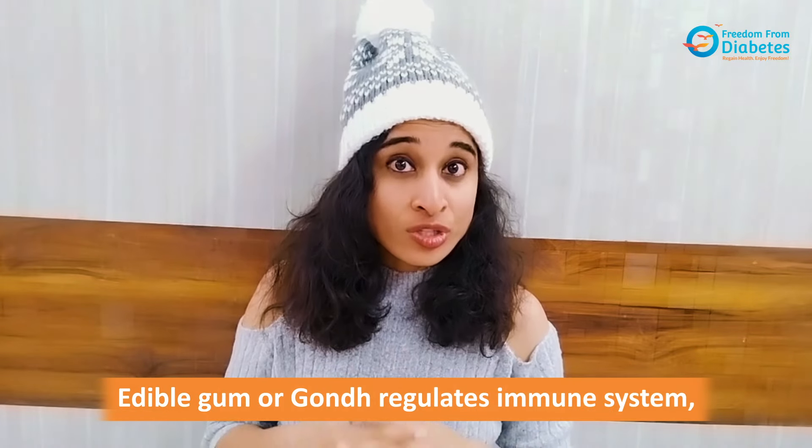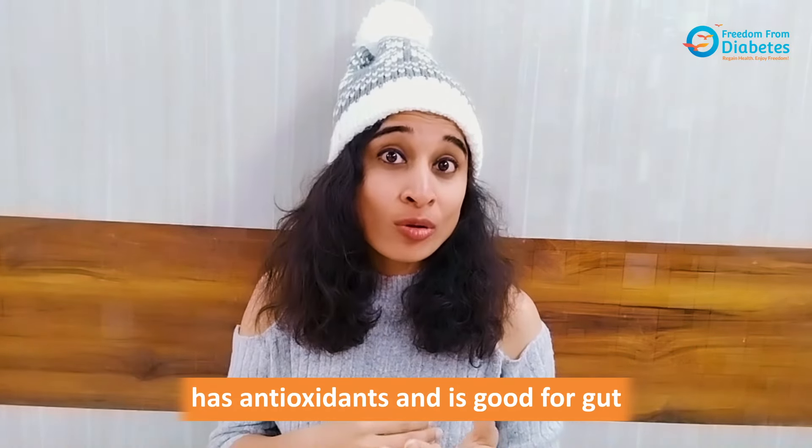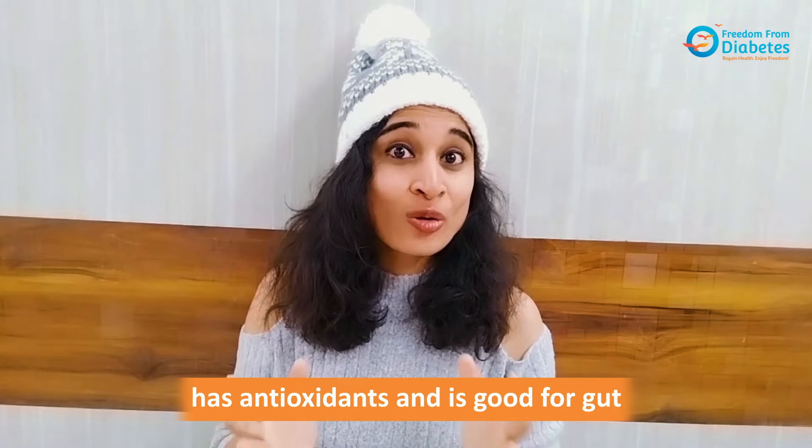You need not avoid your winter laddus. Edible gum or gond ke laddus are usually preferred for winters because of their calorific and warming properties. Edible gum regulates the immune system, has a good amount of antioxidants, and is also good for your gut.